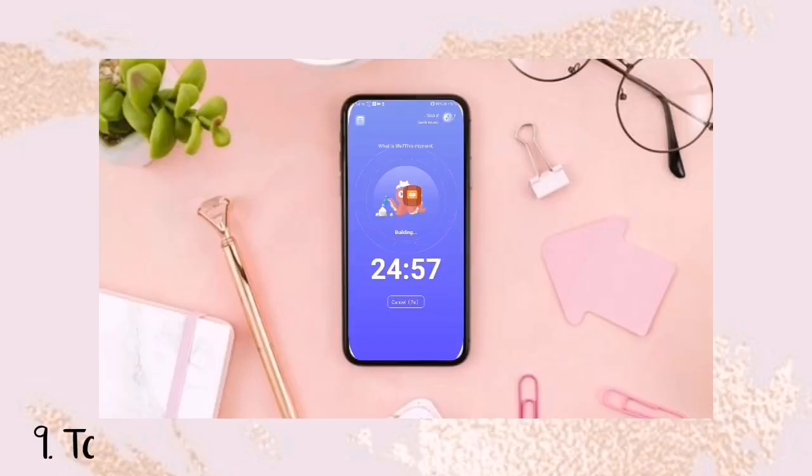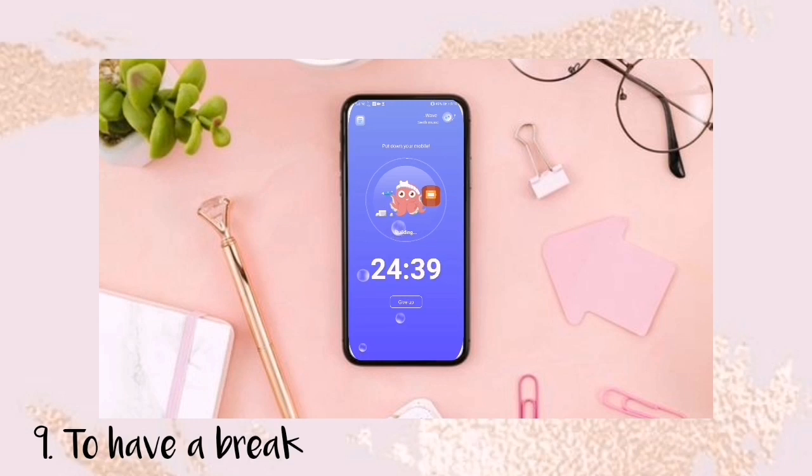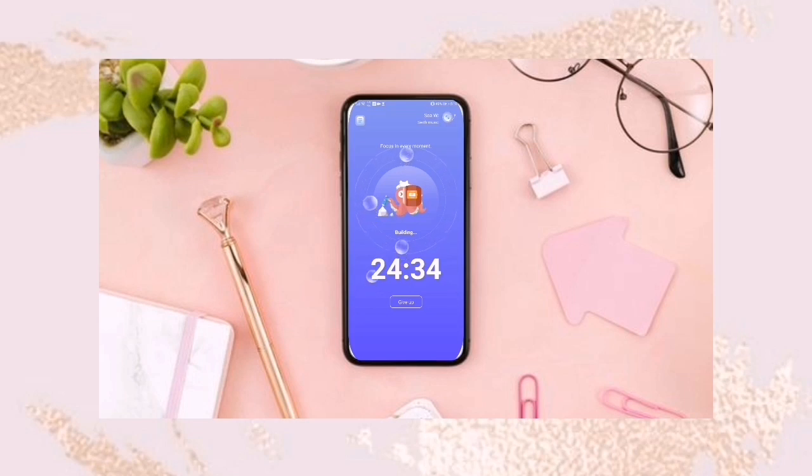The next tip is to take a break in between your productive hours. The Pomodoro Technique is great for this: 25 minutes of study time, then a 5-minute break, repeated in 4 cycles. After that, you take a longer break of about 10 minutes.